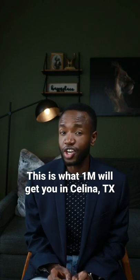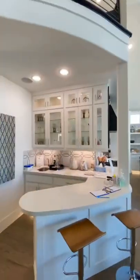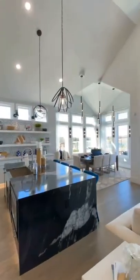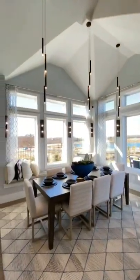This is what just shy of a million dollars will get you in Salina, Texas. A 3,846 square foot house with floor-to-ceiling windows in the living room, a bar area, a state-of-the-art kitchen with modern appliances, and a large marble kitchen island.